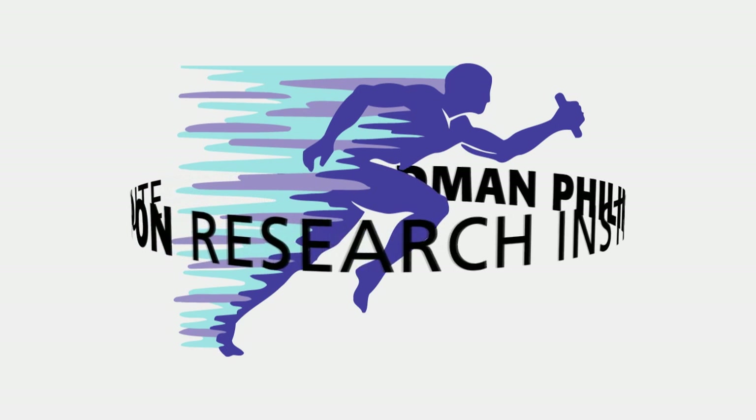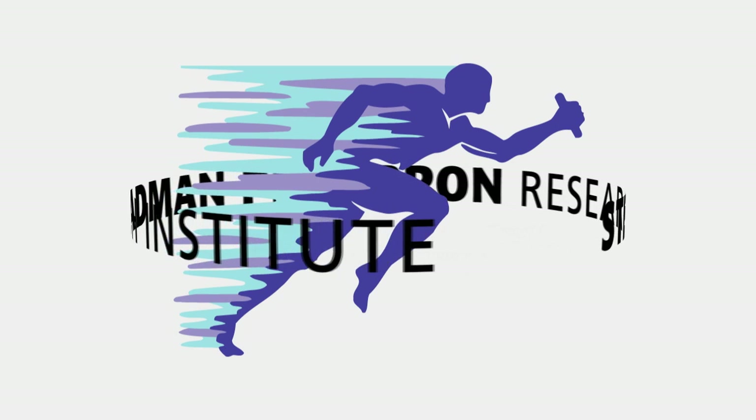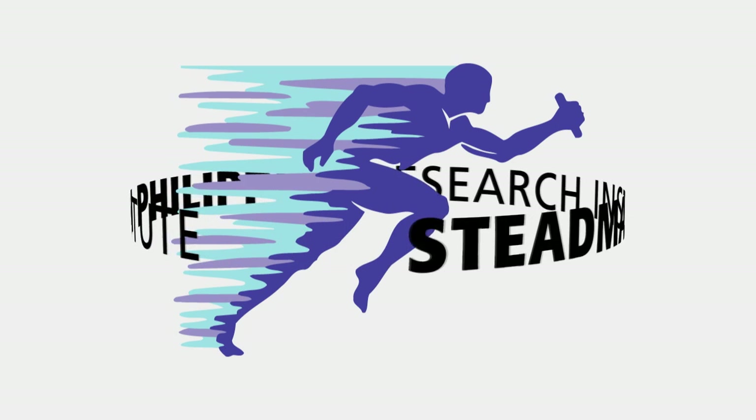At the Stedman-Philippon Research Institute, we aim to be the world leader of evidence-based research. Your help is required, but first, let's find out what evidence-based medicine is.